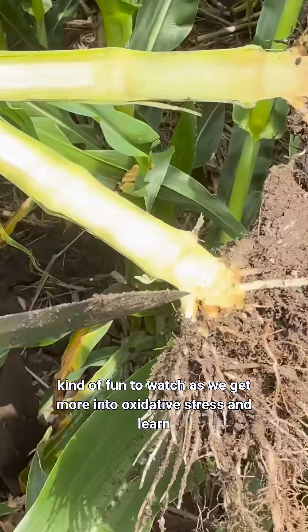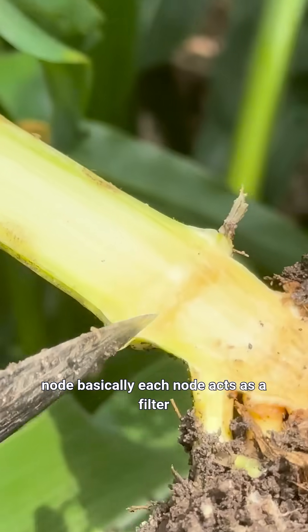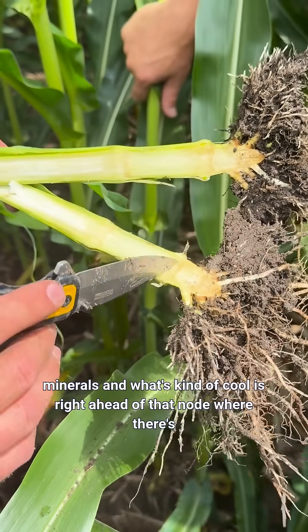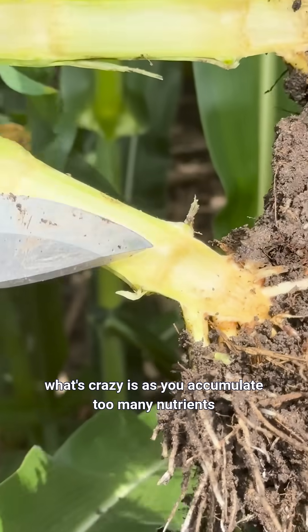It's been kind of fun to watch as we get more into oxidative stress and learn how to manage it. If you look right here at each node, basically each node acts as a filter — it decides where it needs to allocate its water and minerals. Right ahead of that node where there's a leaf attached, as water and minerals come up, it has to stop at that node and decide where it's being allocated.